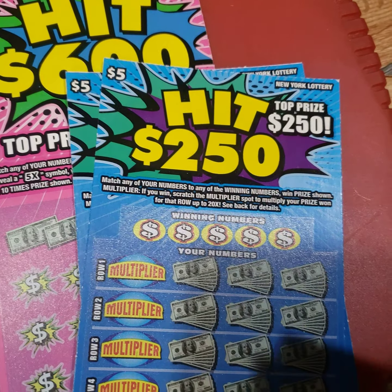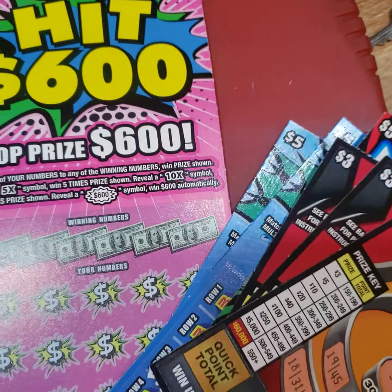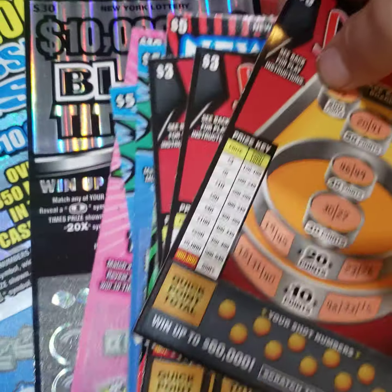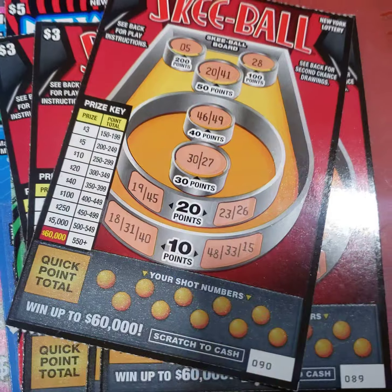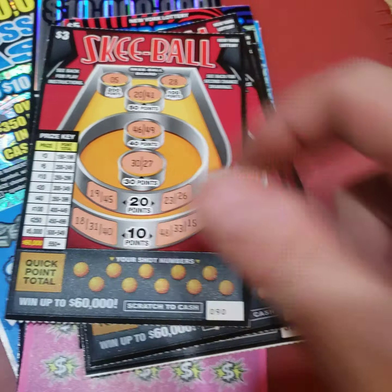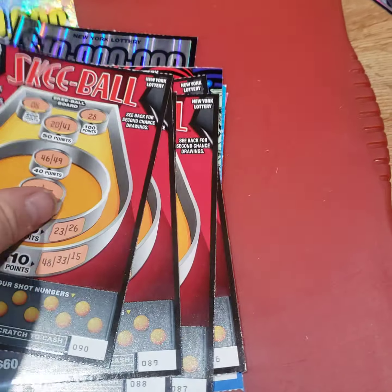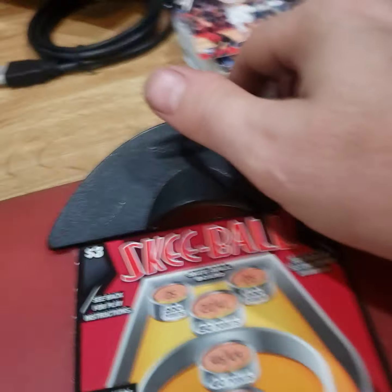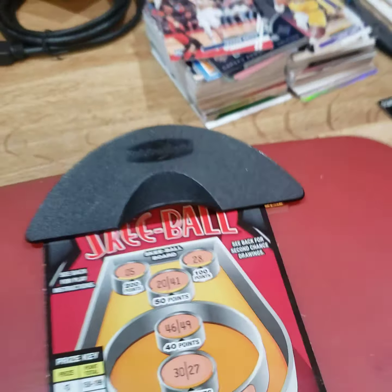Two hit 250s, one hit 600, a $30 Black Titanium, and a $30 Colossal Cash. I'm gonna try and record this — I gotta use one hand because I can't find my tripod. Just moved into a new place.